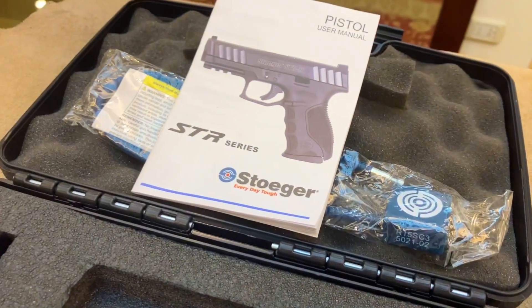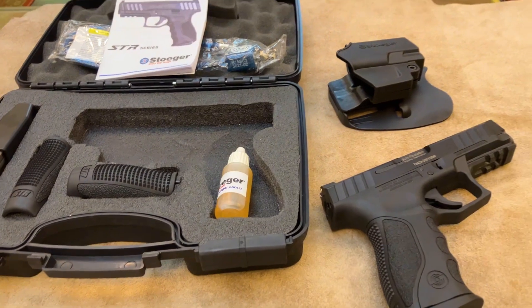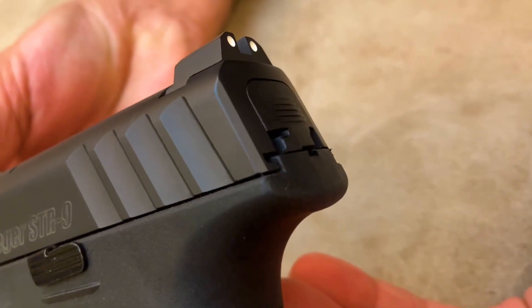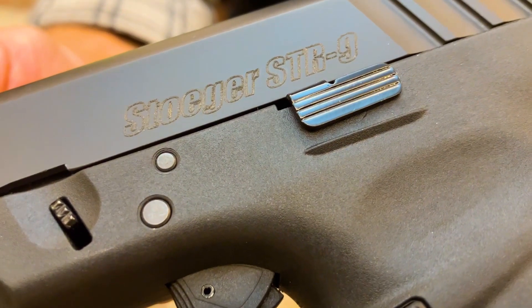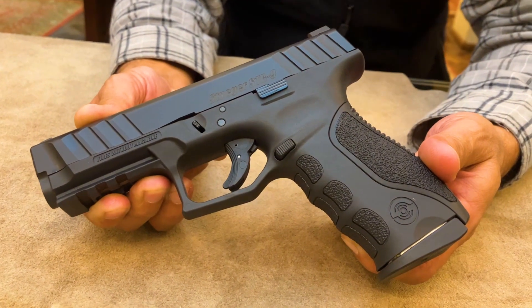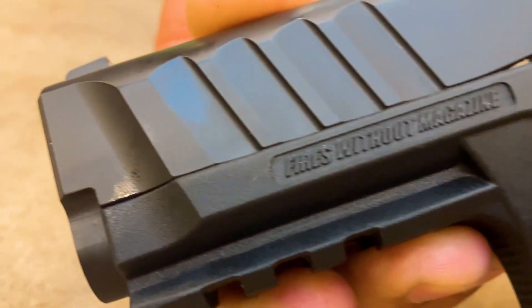La pistola Stoeger STR-9 presenta características que se esperan en armas que cuestan el doble. El sistema de disparo por percutor lanzado, riel integrado en el armazón, seguro integrado en el disparador, retén de cargador reversible.